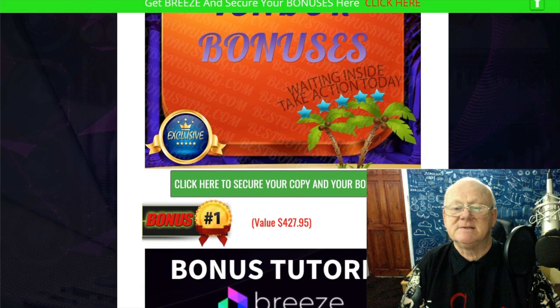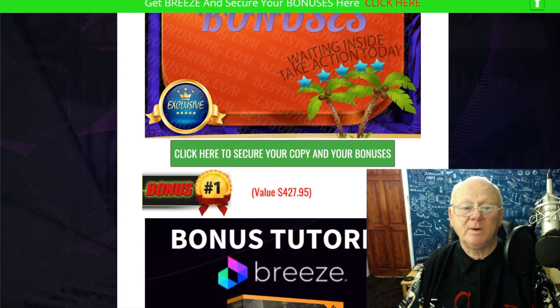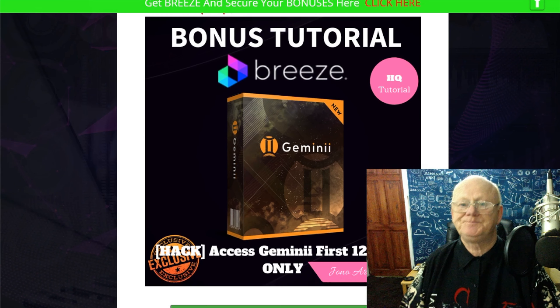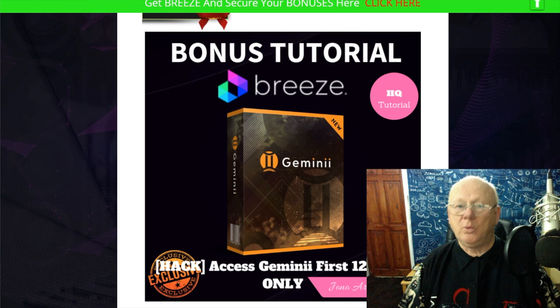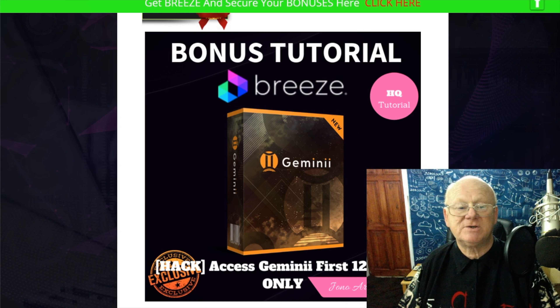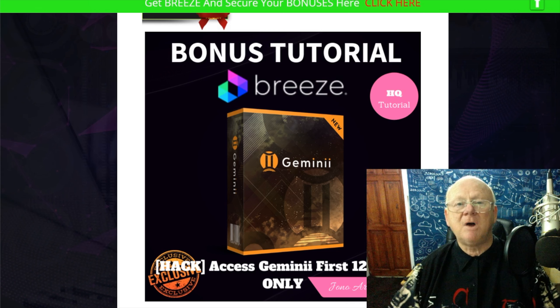You're also getting over 100 free-access backdoor bonuses — one of the biggest bundles on the internet. You're getting all of those bonuses as long as I'm credited with the sale on the front end. Now, as long as you purchase within the first 12 hours of launch, you're also going to get access to Gemini — but it's the first 12 hours only. That's the one bonus you might not get if you're not fast enough.